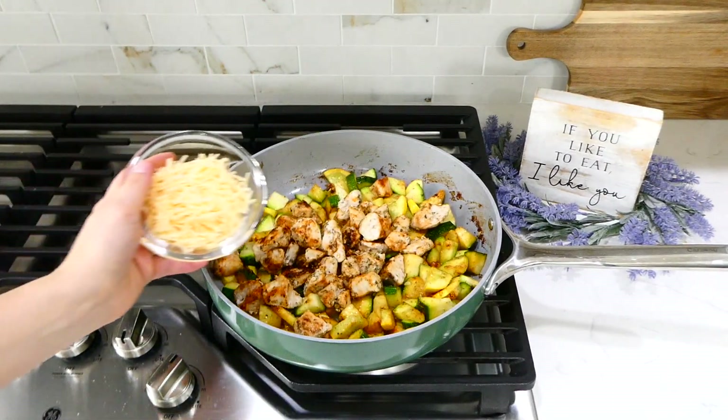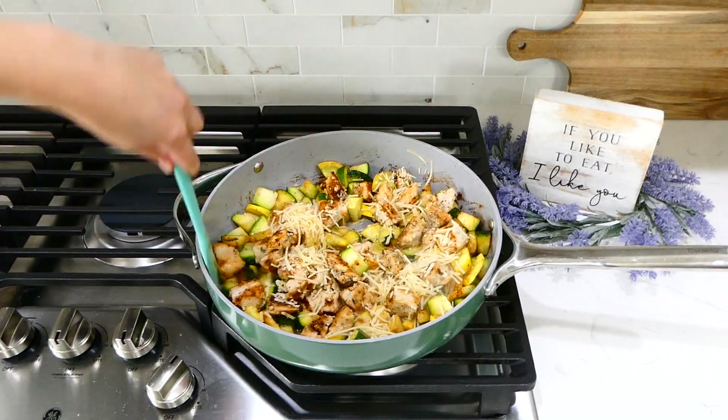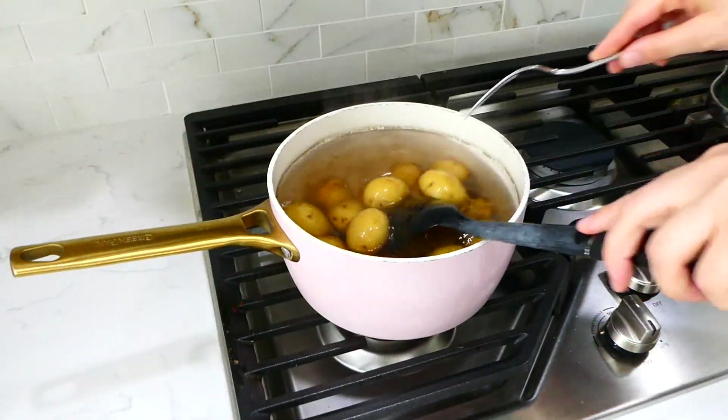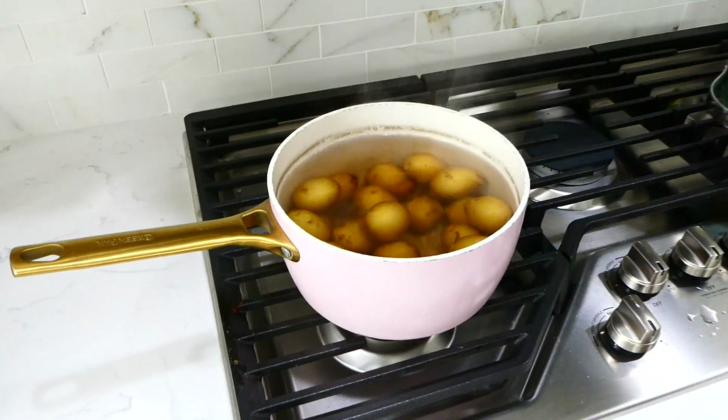Once the zucchini and squash are at the tenderness I like, I added back in the cooked chicken along with a third cup of parmesan cheese. Give it a stir, let the cheese melt down, and it's ready to serve.